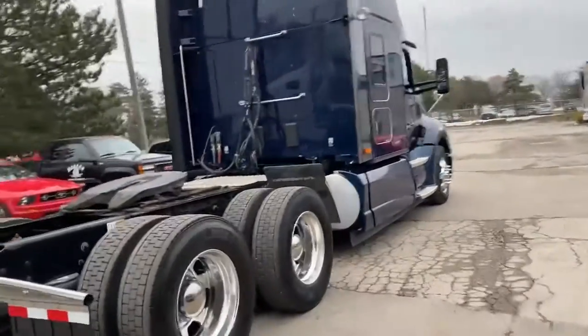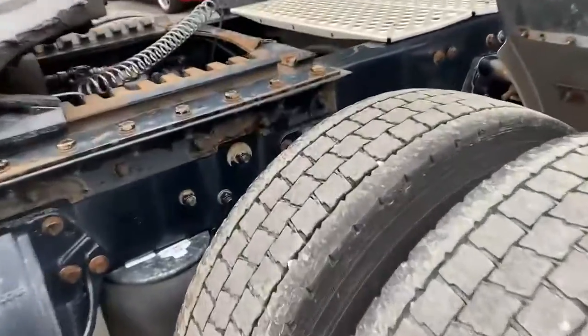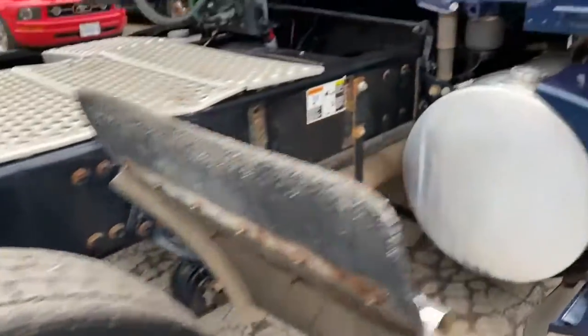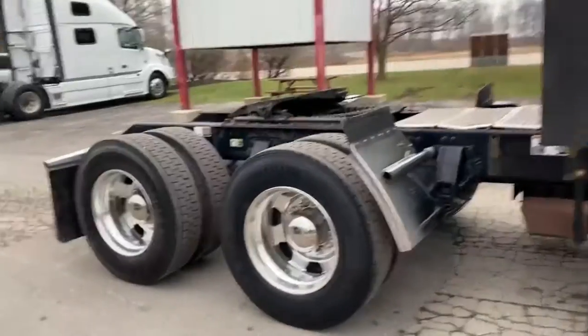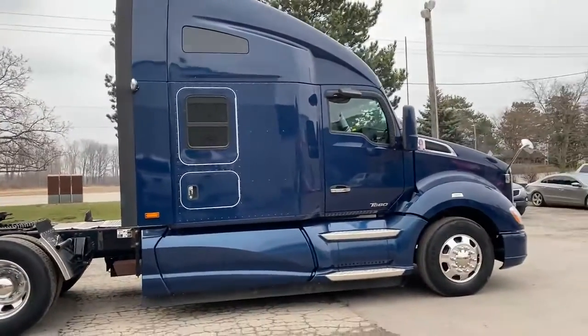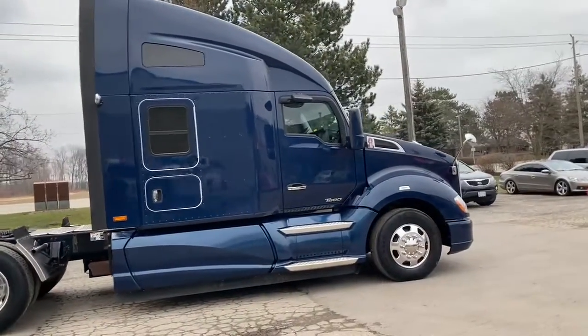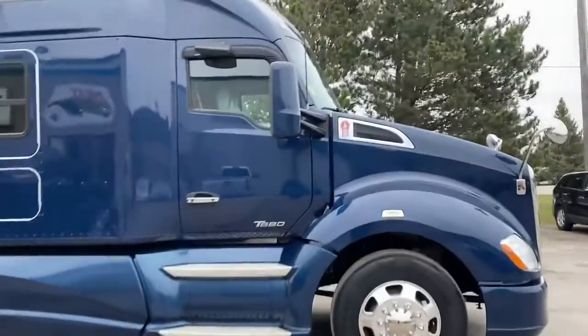These came from a large fleet and they're fleet maintained. They'll all come with Virgin tires at least 50% tread. They're all going to come with cold air conditioning, no check engine lights, and no major oil leaks. They all look the same — all sequential serial numbers.